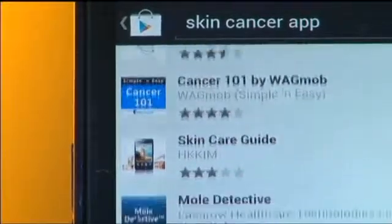An app that detects cancer — but how well does it work? Studies show that most cancers in the United States are on the decline, except for skin cancer. With those rising rates, more people are turning to technology for medical advice.